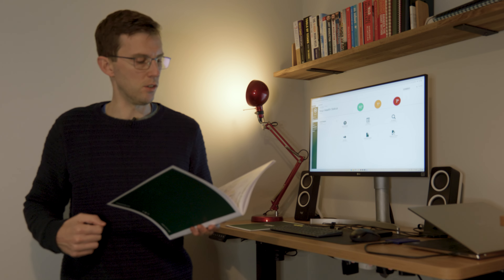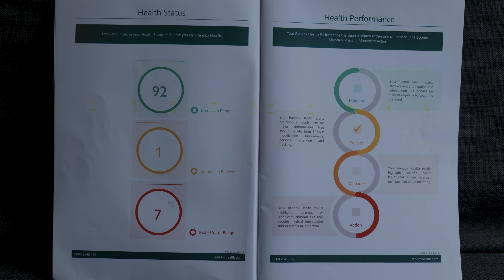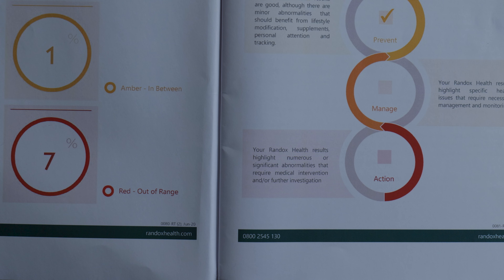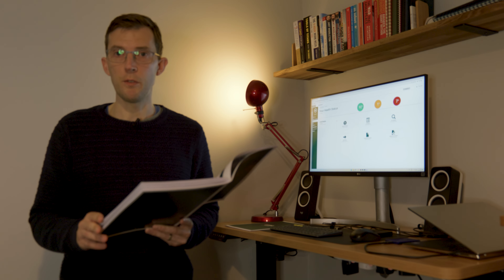My metabolic age is 27, so thank you very much. Looking at my overall health status using the traffic light system: I have 92% of my results in the green zone, 1% in the amber zone, and then 7% in the red zone — out of range. Randox Health describes those as highlighting numerous or significant abnormalities that require medical intervention and/or further investigation. I will say none of my results require medical attention really, just maybe a little bit of further investigation.